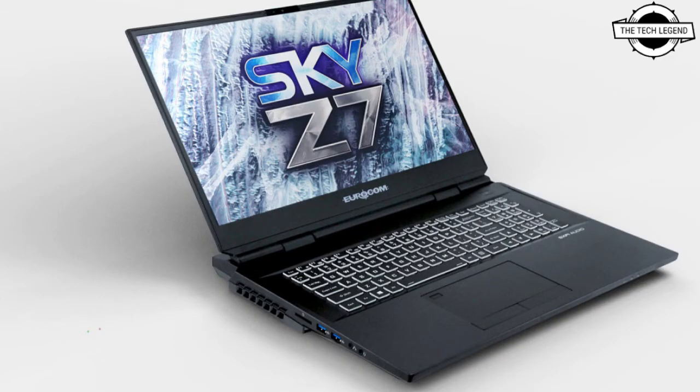It features high-speed Thunderbolt 4 technology along with a multitude of IO ports, unmatched security, and award-winning network detection via the Killer E3000 with speeds up to 2.5 GB per second.